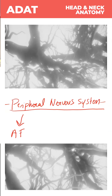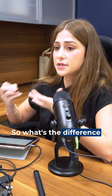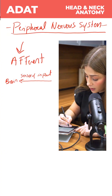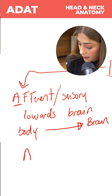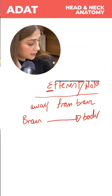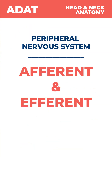We call it the afferent pathway and the efferent pathway. So what's the difference between these two? Afferent is the sensory that goes to the brain, and the efferent pathway carries information away from the brain. How do I remember that? We take the letter A for arrival to the brain, and the letter E for exiting the brain. So afferent and efferent pathway.